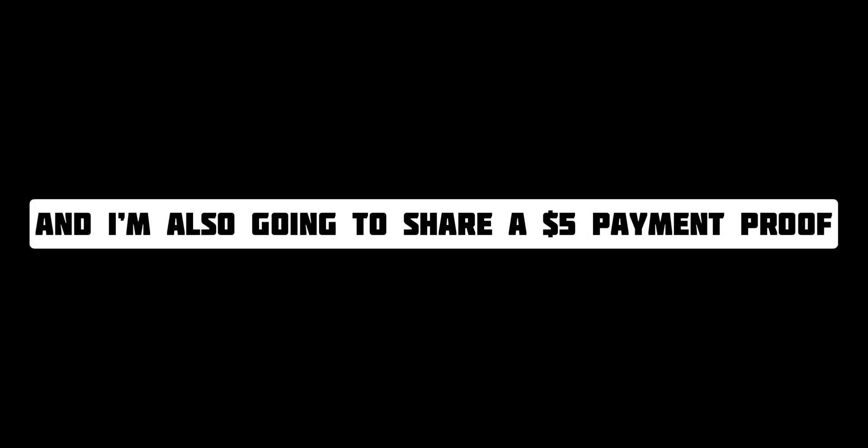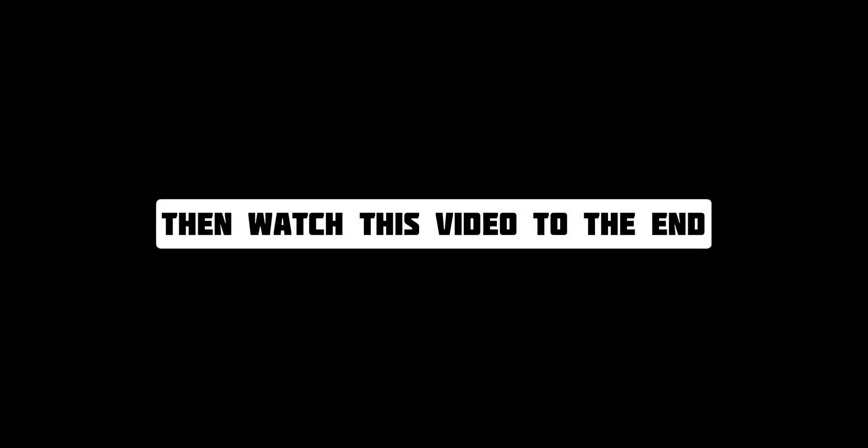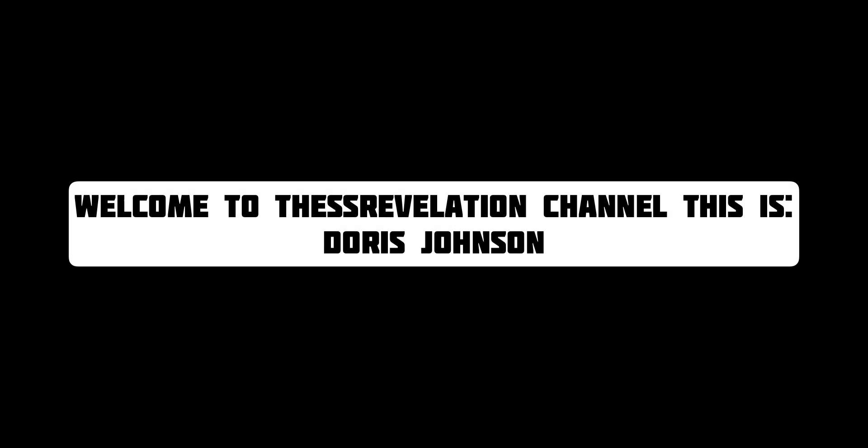Today's video is a request about one of the best earning websites for Solana crypto. I'm also going to share a $5 USD payment proof so that you can use the website to earn free Solana crypto. Watch this video to the end. Welcome to the SS Revelation channel, this is Doris Johnson.